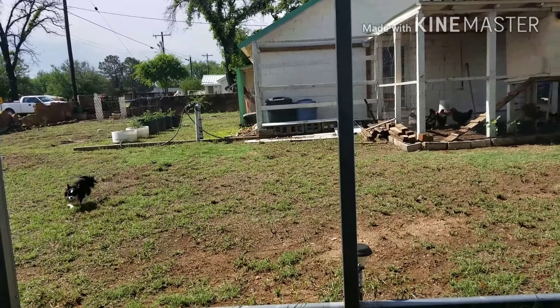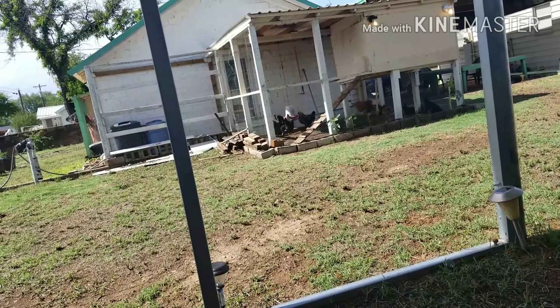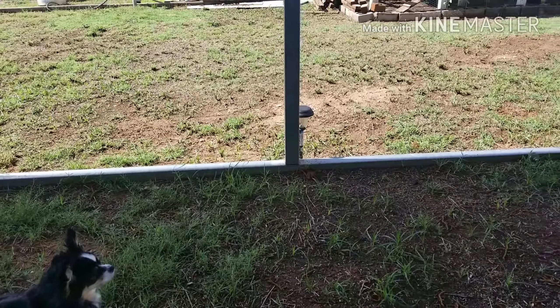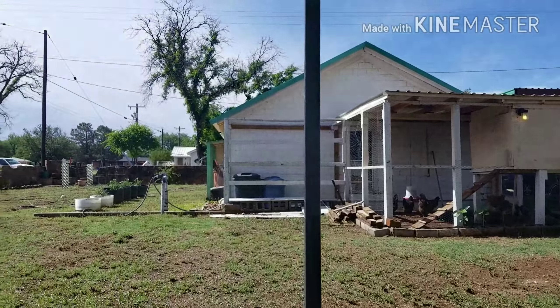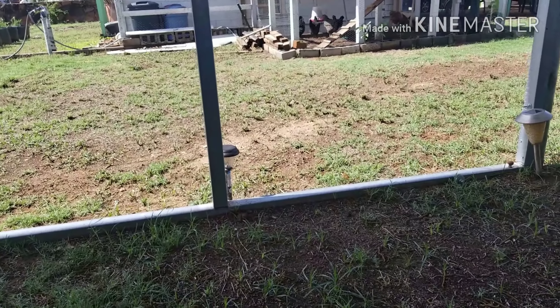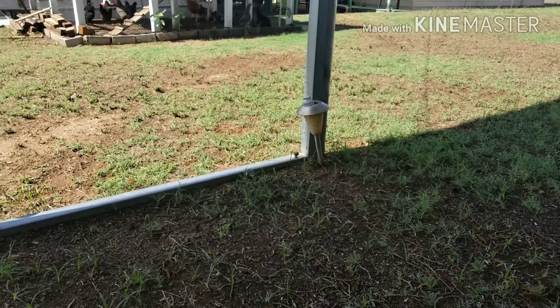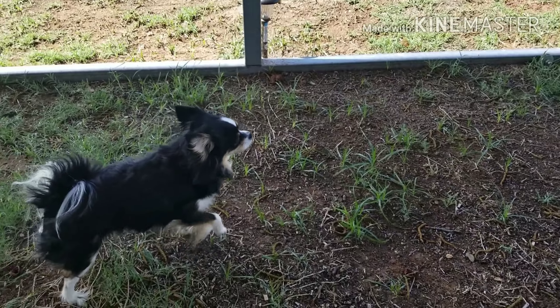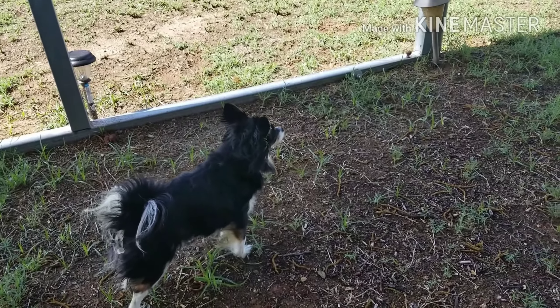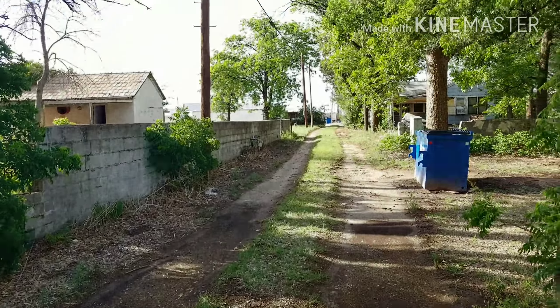Good morning, everyone — it is Sunday morning around 10:30. All she's barking at is an old man across the street. Be nice, don't have an attitude, Lily. It's a beautiful day.